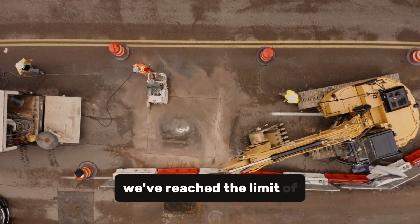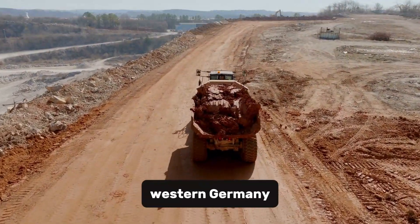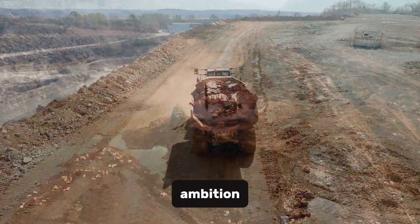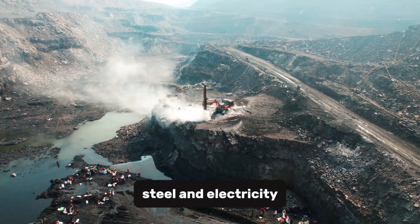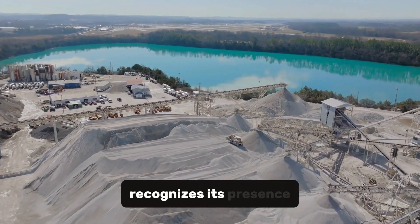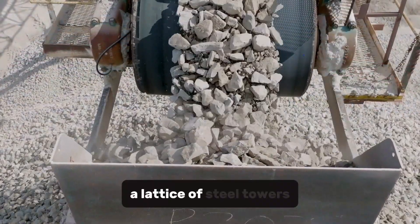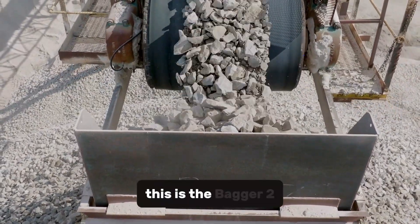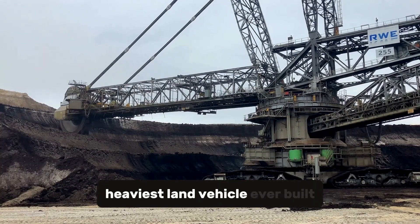So next time someone says we've reached the limit of engineering, just show them the steel giant. Beneath the heavy skies of western Germany, among vast open pits that stretch to the horizon, stands a monument to human ambition — a mountain made of metal, a sleeping titan forged from steel and electricity. From a distance it looks like an alien city misplaced on earth: a lattice of steel towers, rotating wheels, and endless conveyor belts. This is the Bagger 293, the largest excavator and the heaviest land vehicle ever built.